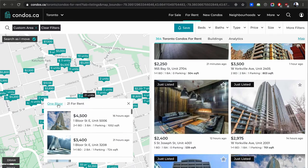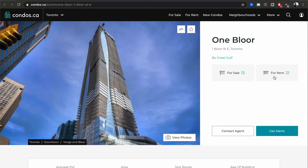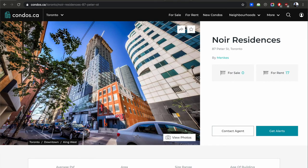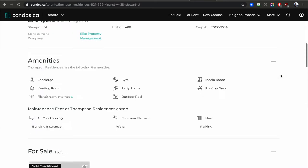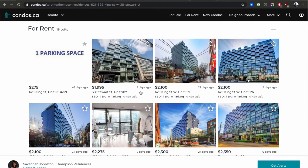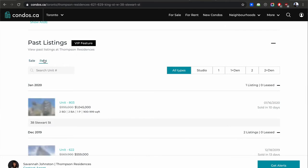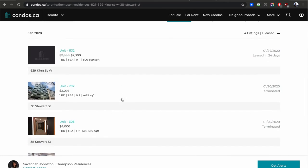This is the same as Condos.ca — the same information, just a slightly different interface. You can sort by building. One Bloor here has 13 for sale and 21 units for rent. 87 Peter, King and University: 17 for rent. 629 across from me: 16 for rent — that's the Thompson. When's the last time you saw a unit in the Thompson even a small unit for $2,000? Well there's one — $2,100, $2,100. If you're a renter, you're in a good position right now.